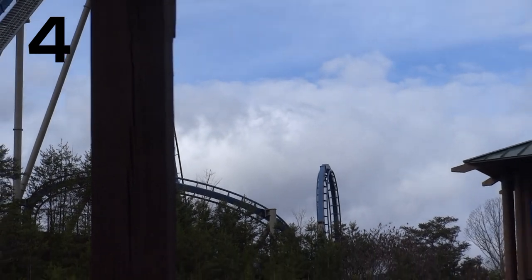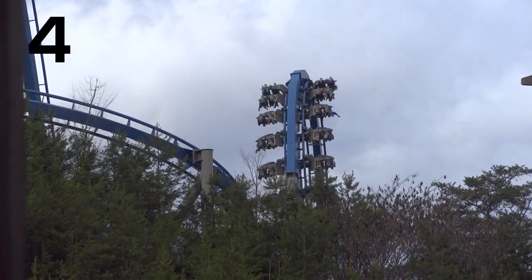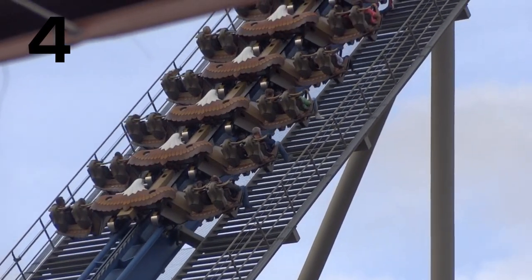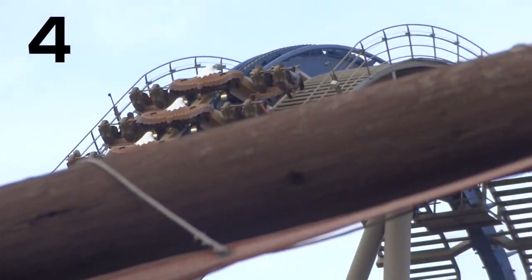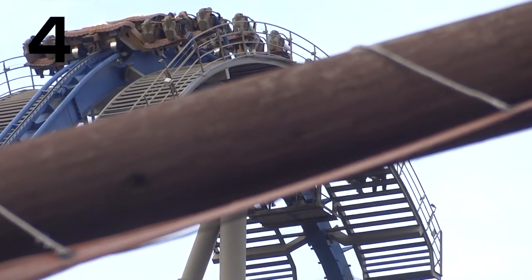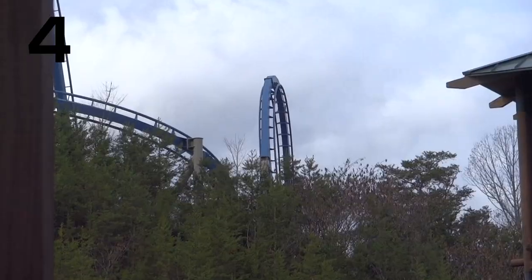Wild Eagle is a little bit more intense than people give it credit for. It really flew through the course with amazing pacing, a really fun ride, with a couple of decently forceful elements. I am a fan of wing coasters — I've ridden two other ones, Thunderbird and Gatekeeper. Ultimately, I did decide that I like Gatekeeper a little better than Wild Eagle, and Thunderbird is my favorite wing coaster. But still, Wild Eagle is a really good coaster in my opinion.